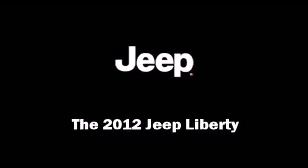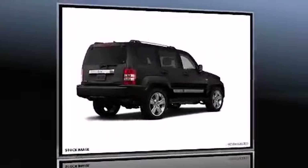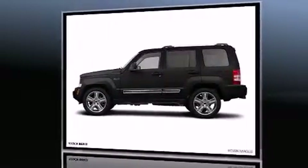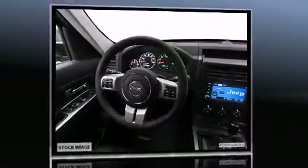Experience driving perfection in the 2012 Jeep Liberty. A 3.7-liter V6 engine pairs with a sophisticated 4-speed automatic transmission, providing a smooth and predictable driving experience.